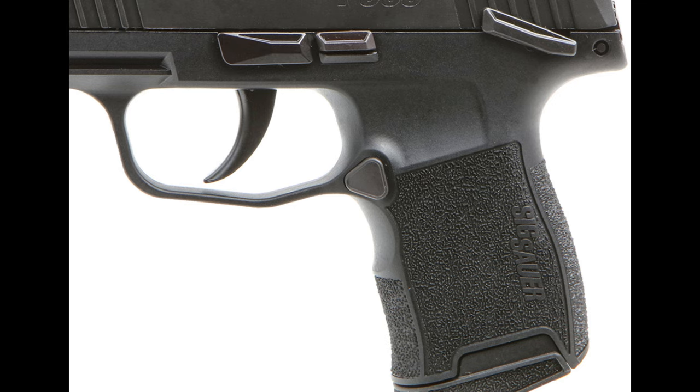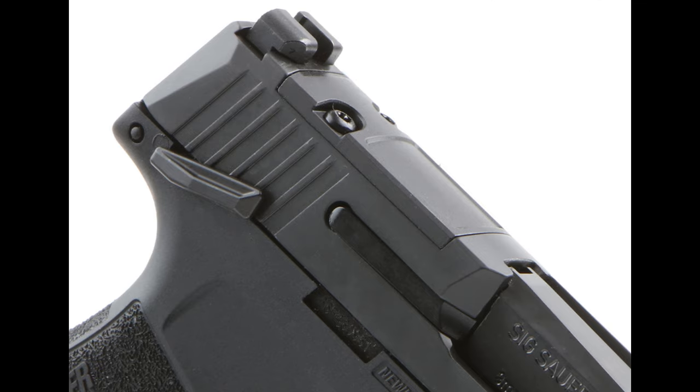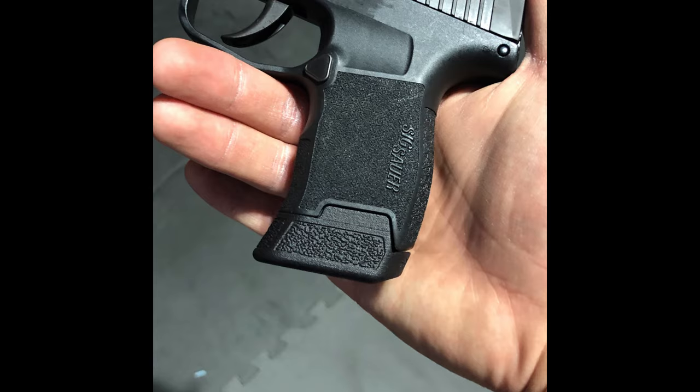In terms of safety, the P365 incorporates several important features. It has a striker safety and a disconnect safety, ensuring the firearm cannot discharge unless it's intentionally fired. Additionally, the integrated trigger safety provides an extra layer of protection.